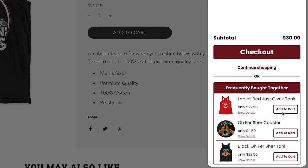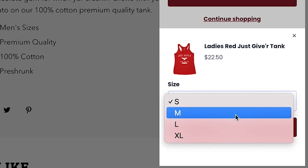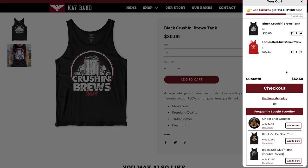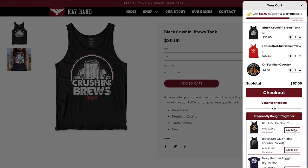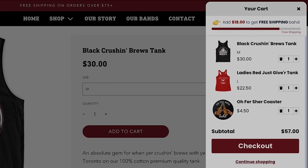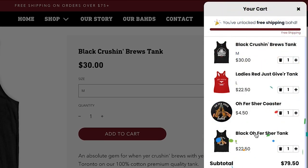There's also a 'frequently bought together' section right beneath the bar where people can add items directly from the cart to reach that free shipping threshold. As items are added, the threshold gets closer and closer to the $75 limit, and when it crosses that limit, fireworks go off — 'Congratulations, you unlocked free shipping.' It gives the customer a win, they know exactly what they're getting, they can see exactly how much they're saving, and it creates a much better shopping experience.